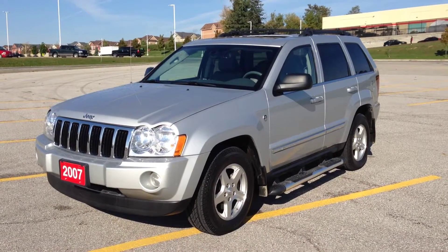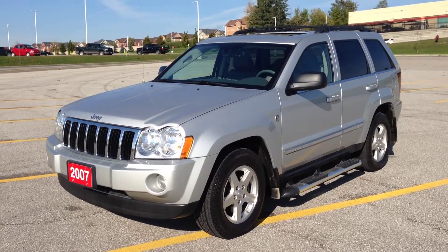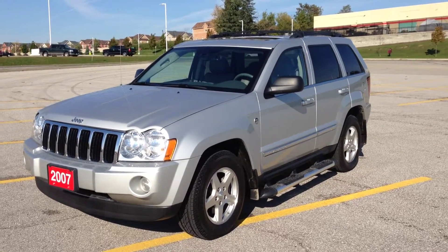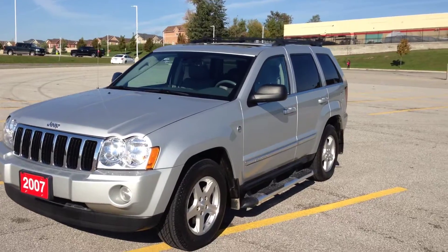Hey guys, I'm here at Macabre Dodge Jeep in Newmarket, Ontario, right across the street from Upper Canada Mall. Today we're looking at a pre-owned 2007 Jeep Grand Cherokee Limited. As you can see, it's finished in a bright silver metallic.